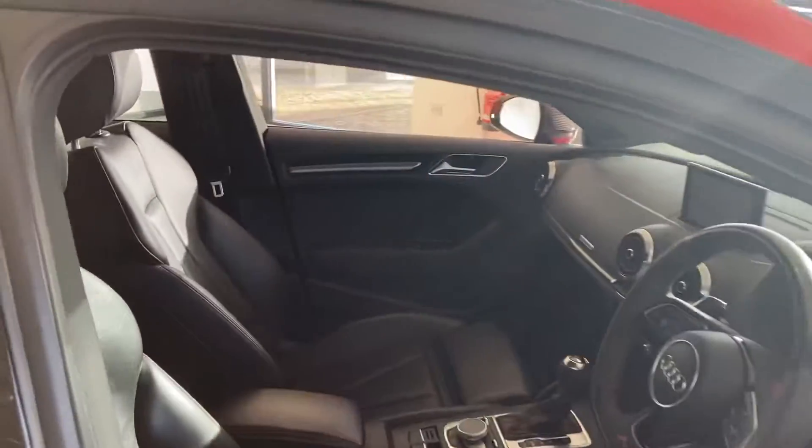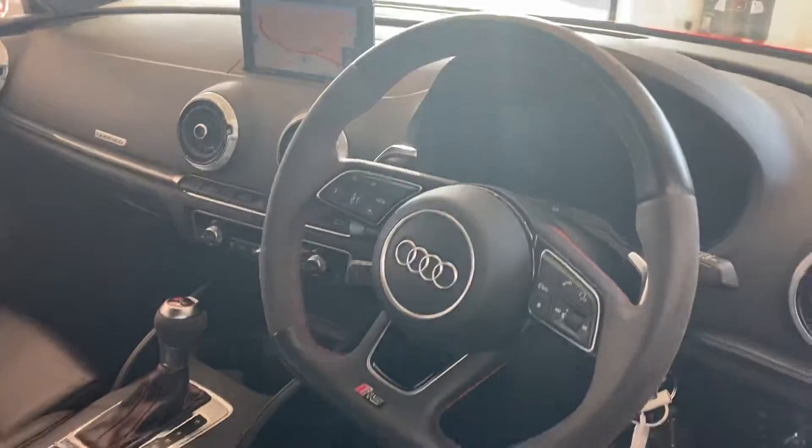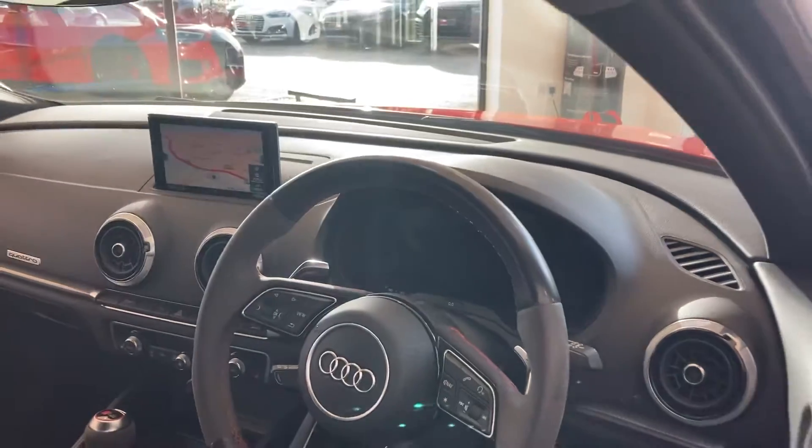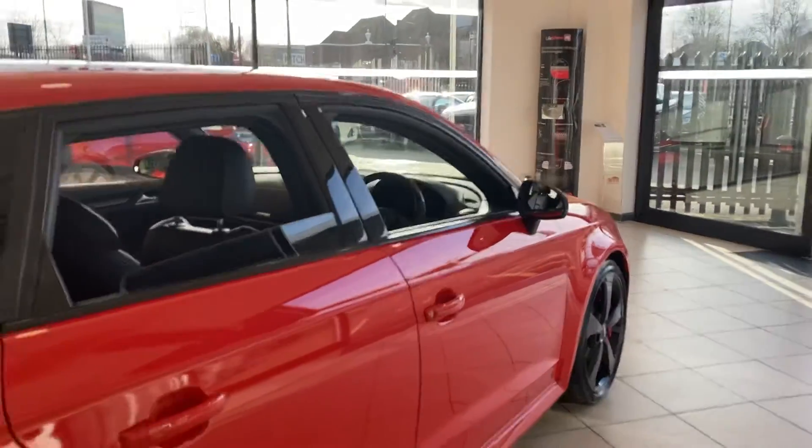The interior has got full black leather RS seats, a great RS flat-bottomed steering wheel, Audi virtual cockpit, satellite navigation, carbon door mirrors, and privacy glass.